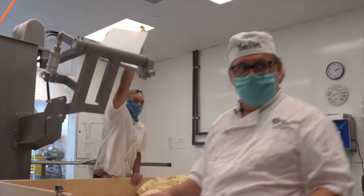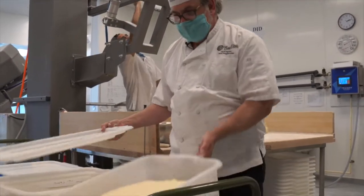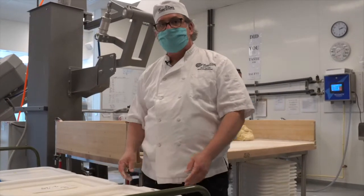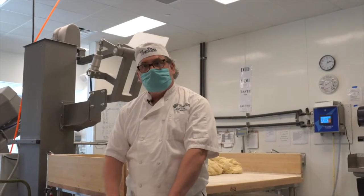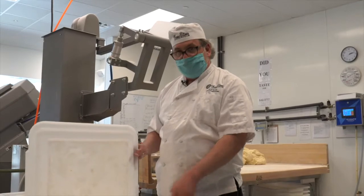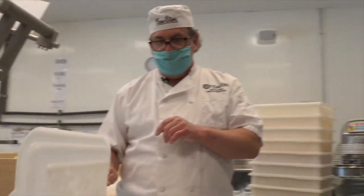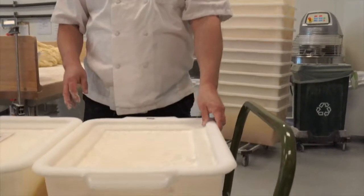When we have bread doughs that come out, they go in these bus tubs. This one has been resting for a while — it's almost ready to go upstairs and be divided and shaped into loaves. They're fermenting right here. This dough has already been given a fold halfway through the fermentation, which is about two and a half hours total on these sourdoughs. Then it goes upstairs and they start shaping it.